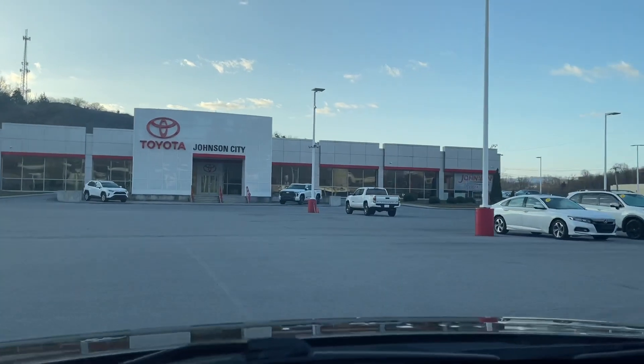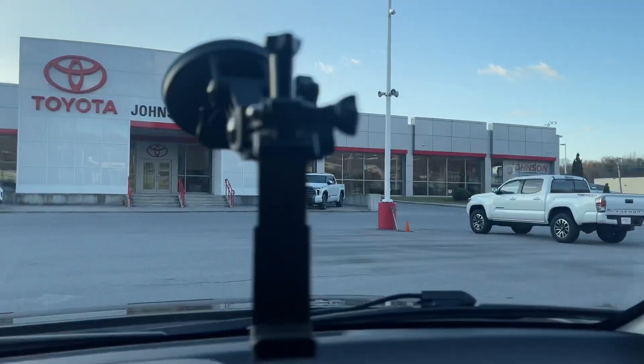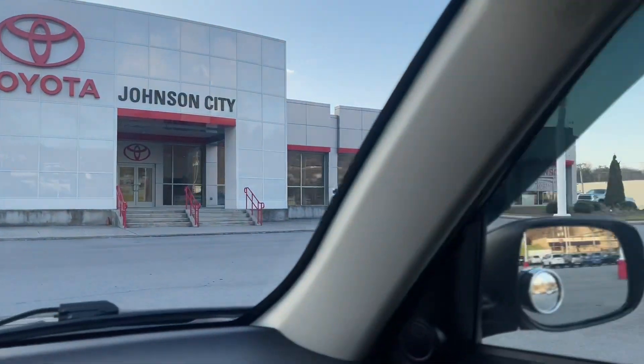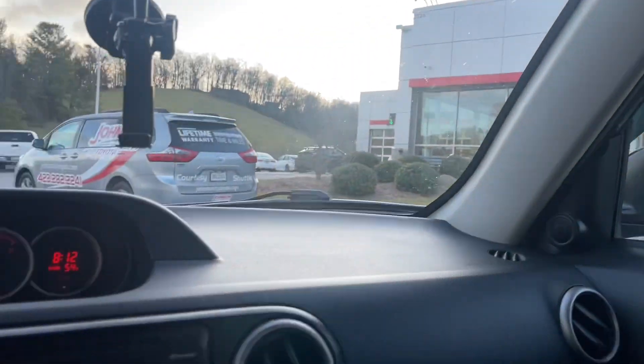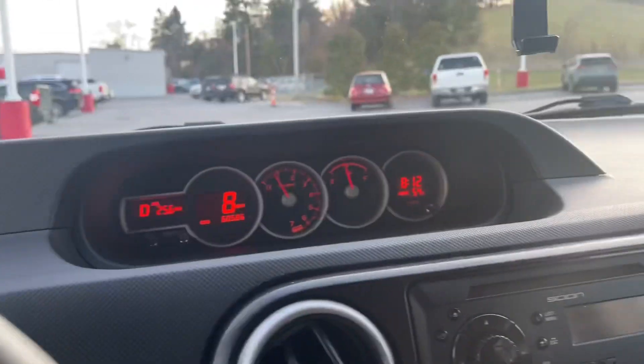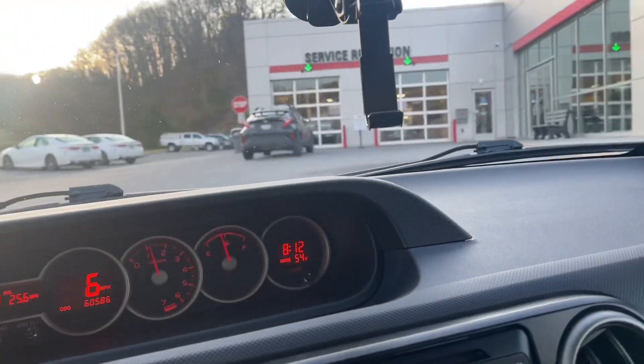I want to show you this — look what's right in front of me. What we're pulling up in front of is a 2022 Tundra right there! So we will be looking at that and talking about that — first looks at the 2022 Tundra for me. But let me get checked in here first, then we'll go over there and check that out.